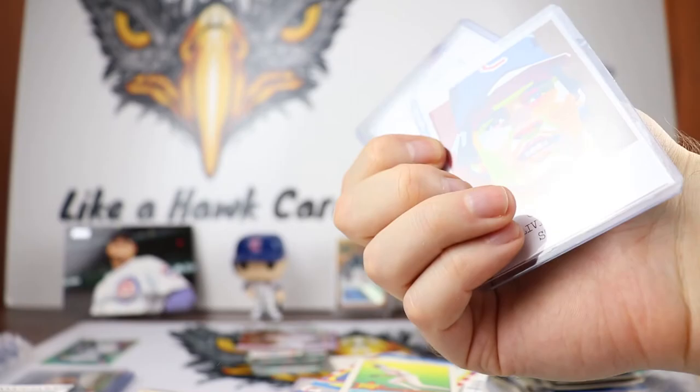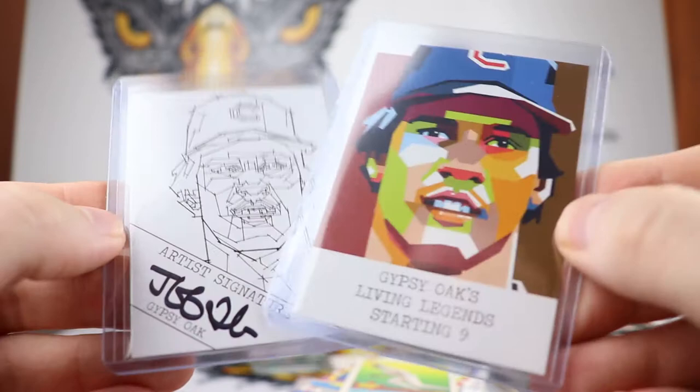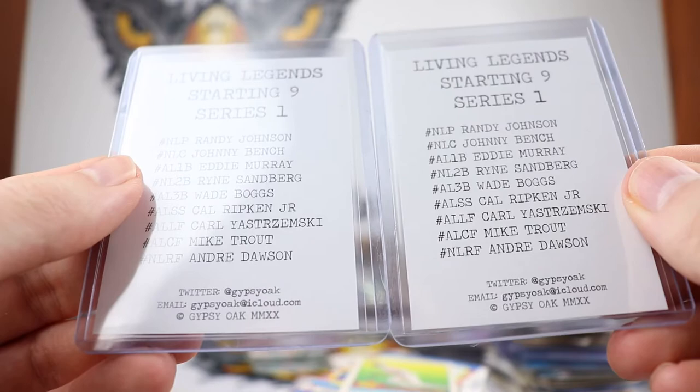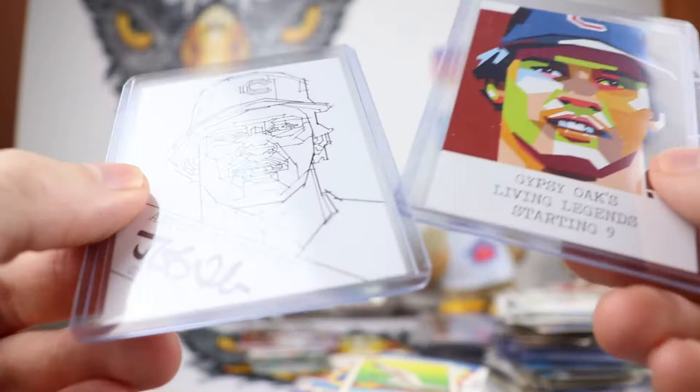We got Living Legends — this is interesting. What is this? Gypsy Oaks Living Legends Starting Nine. There is Ryan Sandberg, so I'm assuming there's his signature on the back. Who is this? Gypsy Oak is the name — they did do an Andre Dawson too, I'll have to look at that. Wow, that is very cool. If anybody knows anything about Gypsy Oak, I'll have to take a look at them. Very cool, got an artist signature on that — awesome, love seeing new artists pop up.